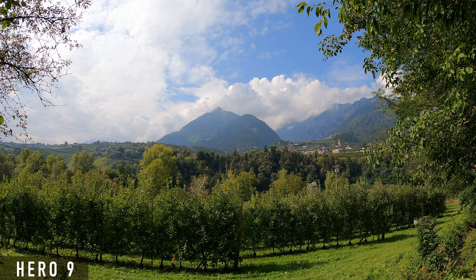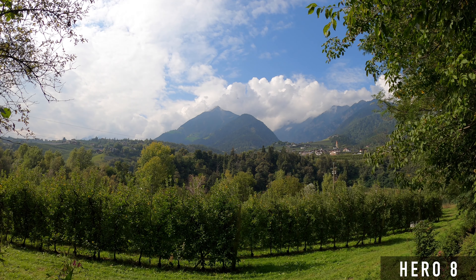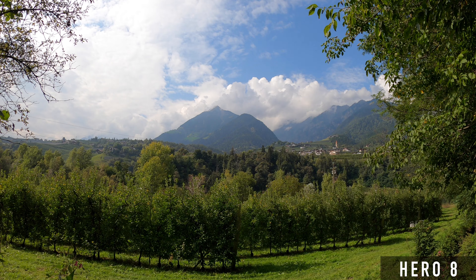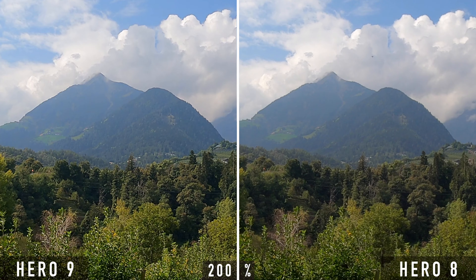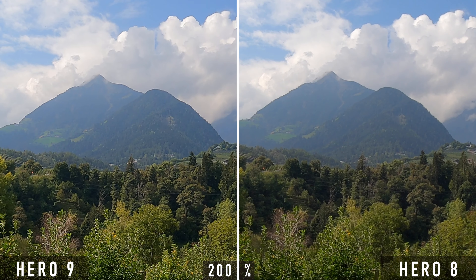When it comes to image quality, colors are very important. Let's look at these first comparison shots to see if GoPro has changed the colors. There are hardly any differences to be seen in these shots — the colors of the two cameras seem to be almost identical.